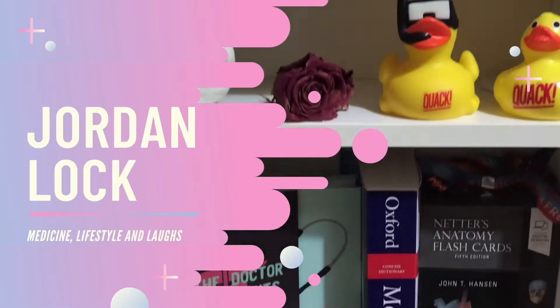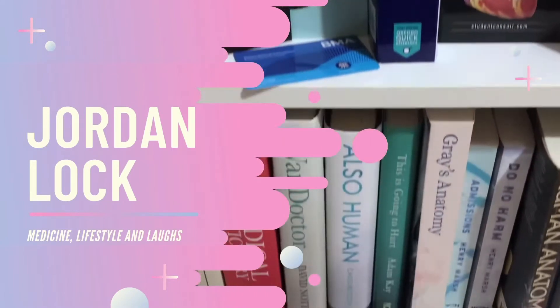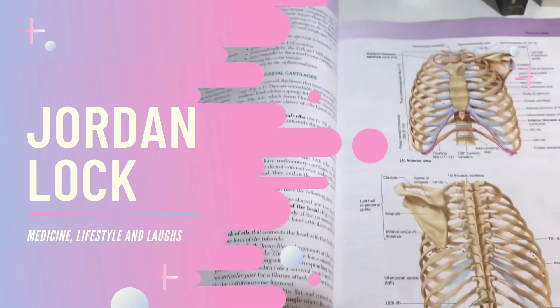Hello everybody and welcome to the first episode in my Getting Into Medical School series. Today we're going to be kicking it off by looking at the routes into medicine. My name is Jordan and I'm a first year medical student at the University of Lincoln.